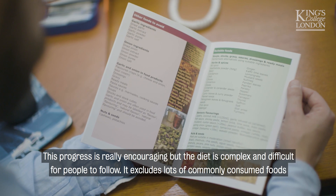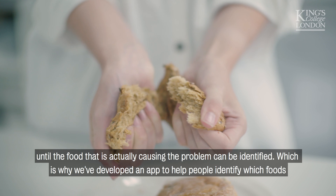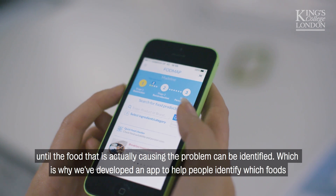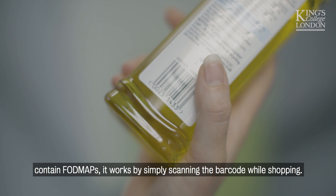This progress is really encouraging, but the diet is complex and difficult for people to follow. It excludes lots of commonly consumed foods until the food that is actually causing the problem can be identified, which is why we've developed an app to help people identify which foods contain FODMAPs. It works by simply scanning the barcode while shopping.